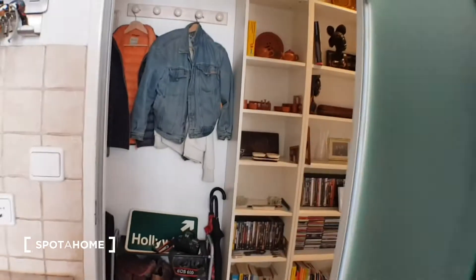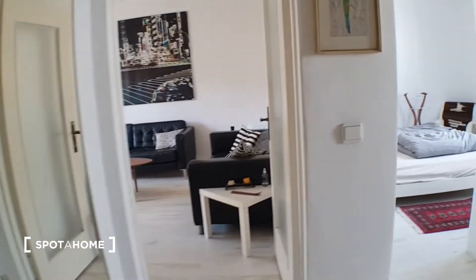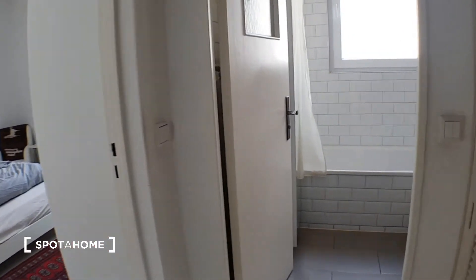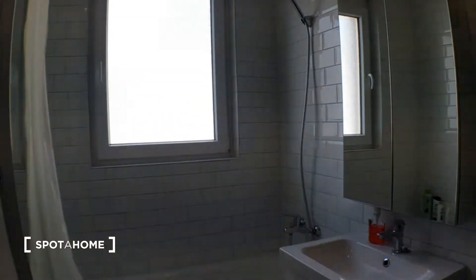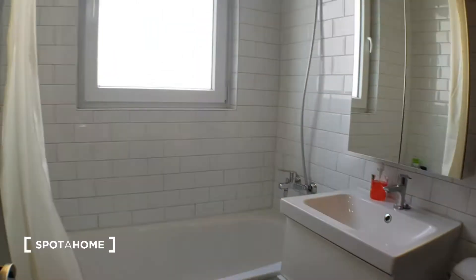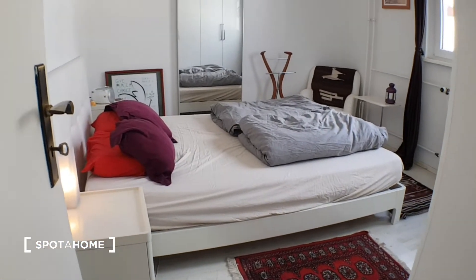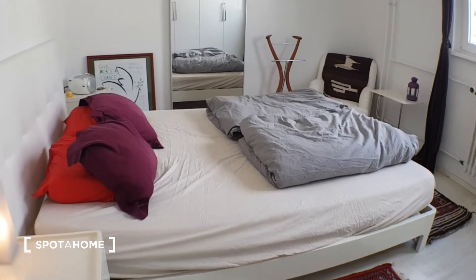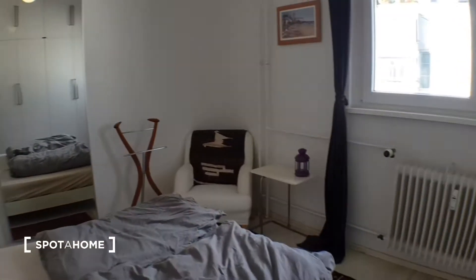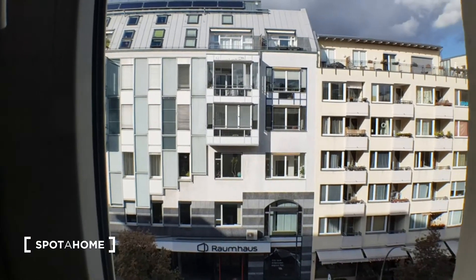Let's continue with the tour. Here on my right you will find the bathroom. And here you have the bedroom. These are the views.